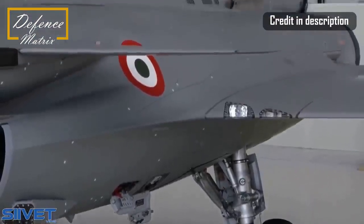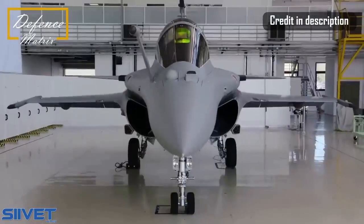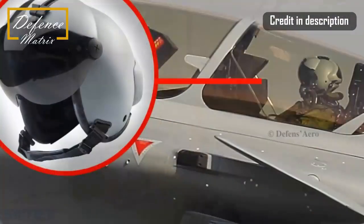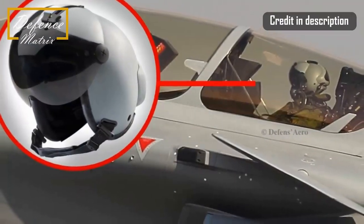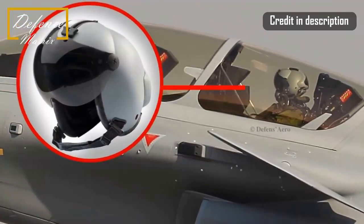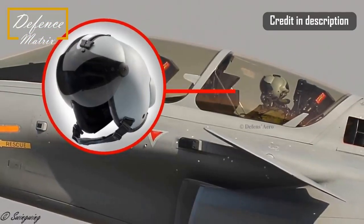Then there are reports of introducing an improved helmet-mounted display. That's the French-made Top Sight helmet manufactured by Thales, which might replace the Israeli Display and Sight Helmet, or DASH helmet, that's currently in use by the Rafales owned by the Qatar Air Force and likely the Indian Air Force as well. This is an advanced helmet-mounted display that plays a crucial role in close combat engagement, and a version of this Top Sight helmet might already be in use in the MiG-29Ks operated by the Indian Navy.